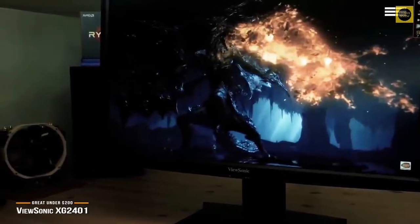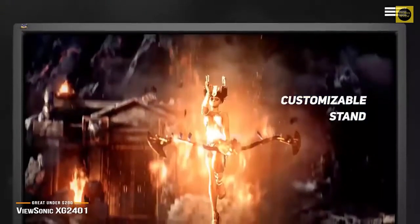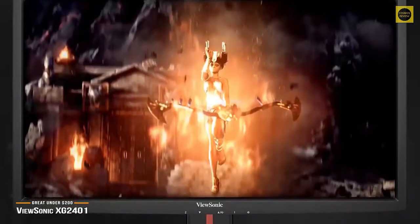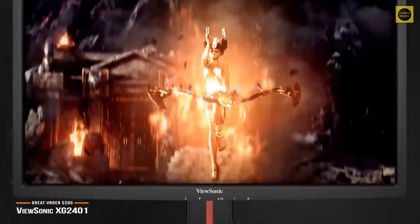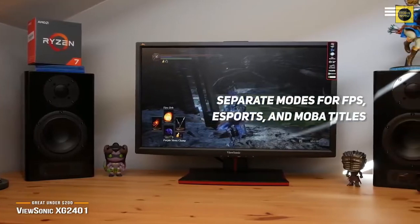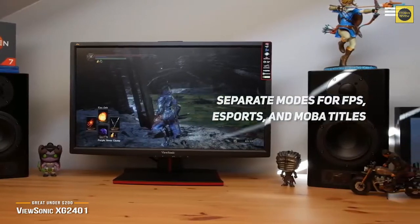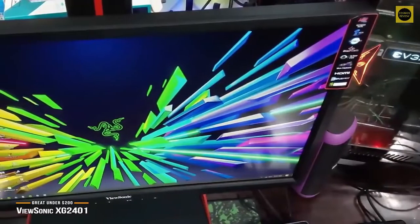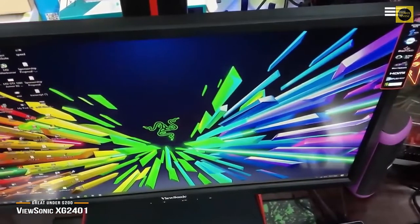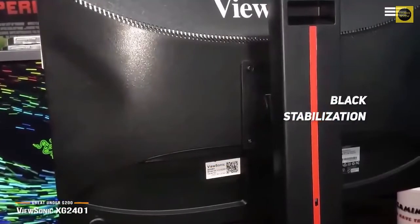The monitor sports a very customizable stand with a lot of adjustment range, and it even includes a headphone dock for a little extra convenience. One of the best aspects of the XG2401 are the customizable visual modes it offers. There are separate modes for FPS, RTS, esports, and MOBA titles that you can swap on the fly to accommodate different genres of games. The built-in blue light filter reduces eye strain for those long gaming sessions, making it perfect for marathon and tournament gamers. The black stabilization feature also gives you a high degree of visibility in dark scenes.